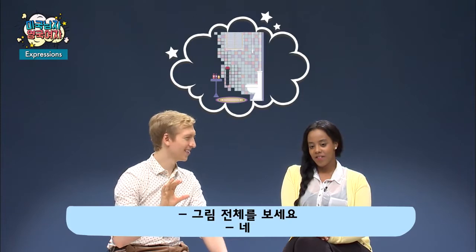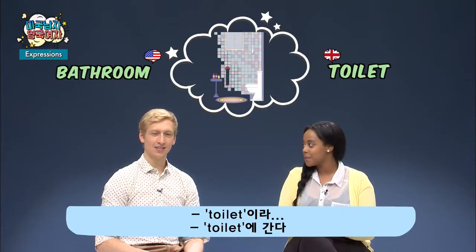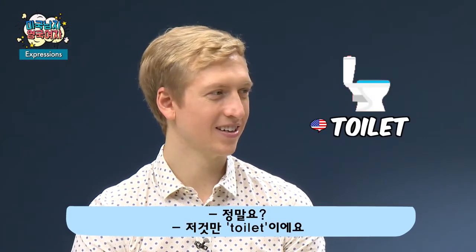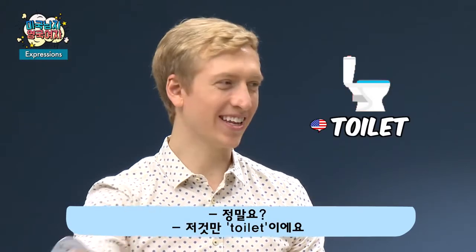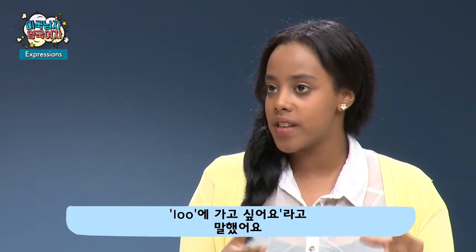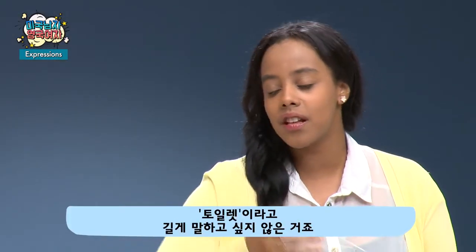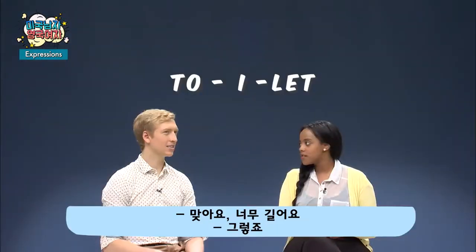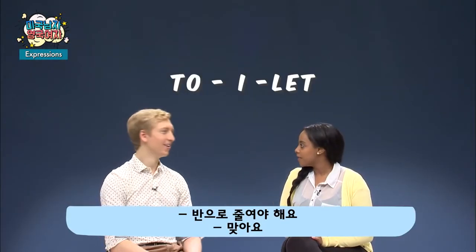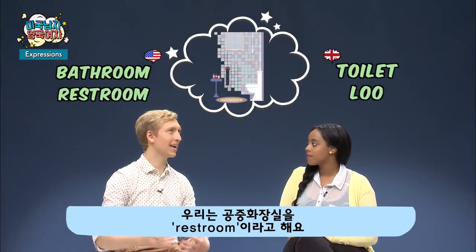I call this a bathroom. We call it a toilet — going to the toilet. We use 'toilet' just for the fixture you sit on, but we also say loo. When I was a kid, we'd say 'can I go to the loo?' — too many syllables in 'toilet,' so just loo. Outside, the public bathroom is called a restroom.